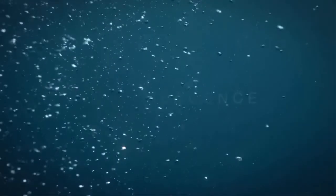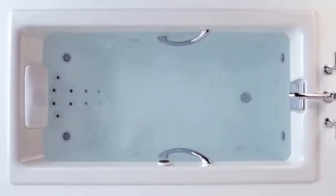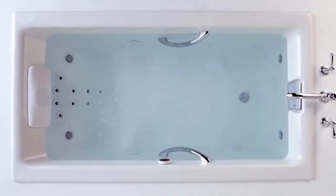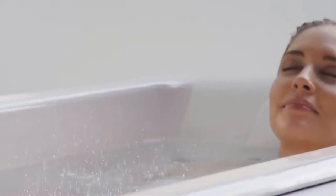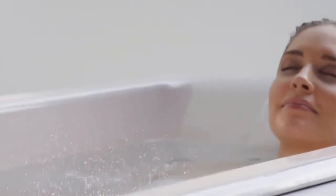Experience a true sensory retreat with effervescence. Effervescence surrounds the body with tiny champagne-like bubbles. Discrete ports placed along the bath release gentle caressing bubbles, carefully positioned for optimal coverage of the entire body. Effervescence also includes an inline heater that maintains a comfortable, consistent water temperature.